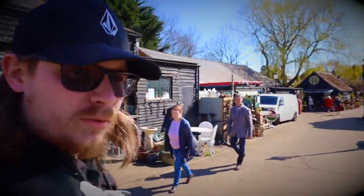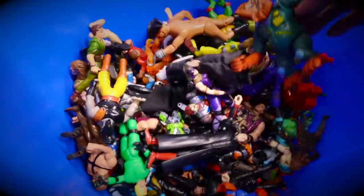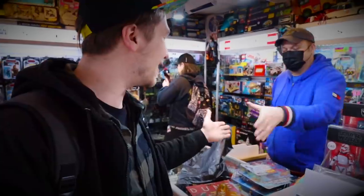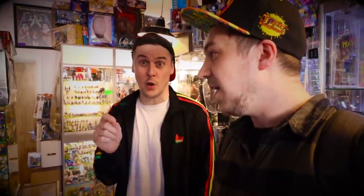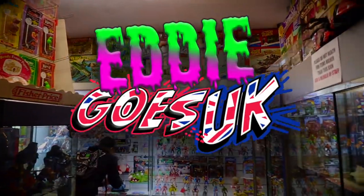In this series, Aaron from Empire Toys 1138 guides me around the UK for some radical retro hunting. Come along as conventions, vintage toy shops, and collectors open up their doors for us to discover and learn about the toy grails and oddities Britain has to offer. It's royal toy time, so strap in and enjoy. Eddie Goes UK.